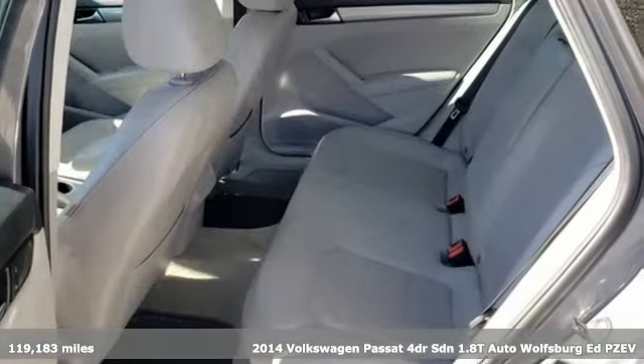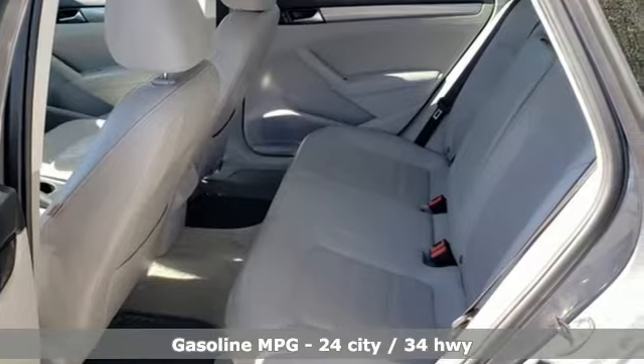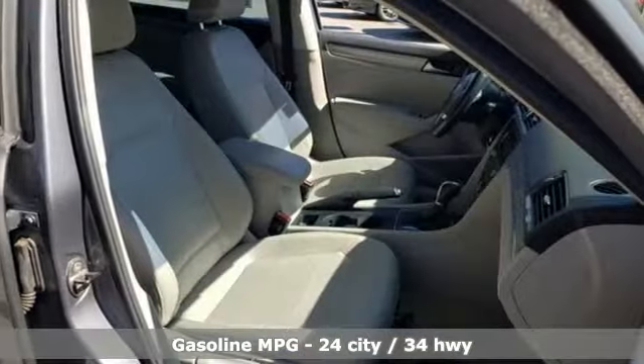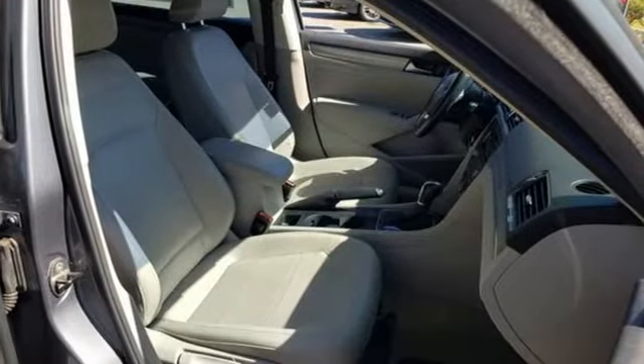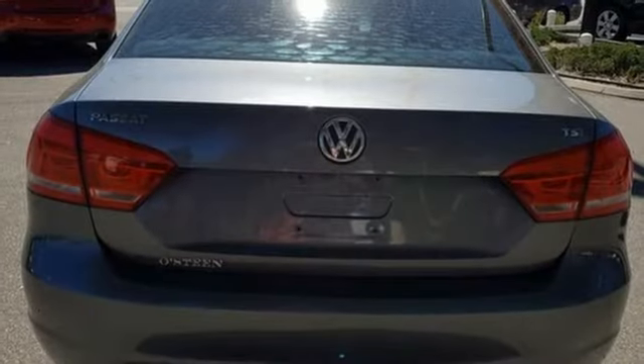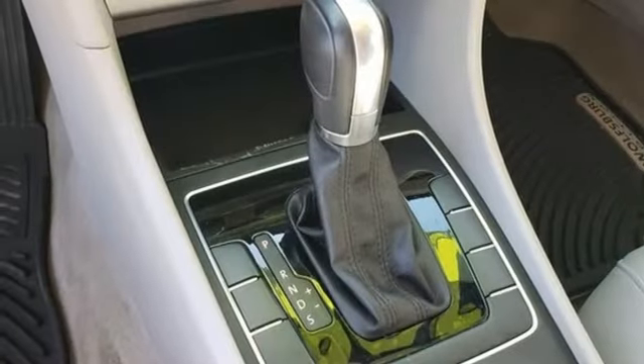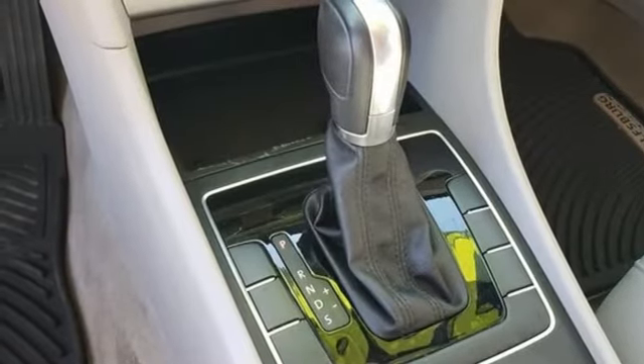Features include streaming audio, wireless phone connectivity, front heated bucket seats, selective service internet access, leather steering wheel, intercooled turbo inline four-cylinder engine, aluminum wheels, gas pressurized shocks, and automatic transmission.